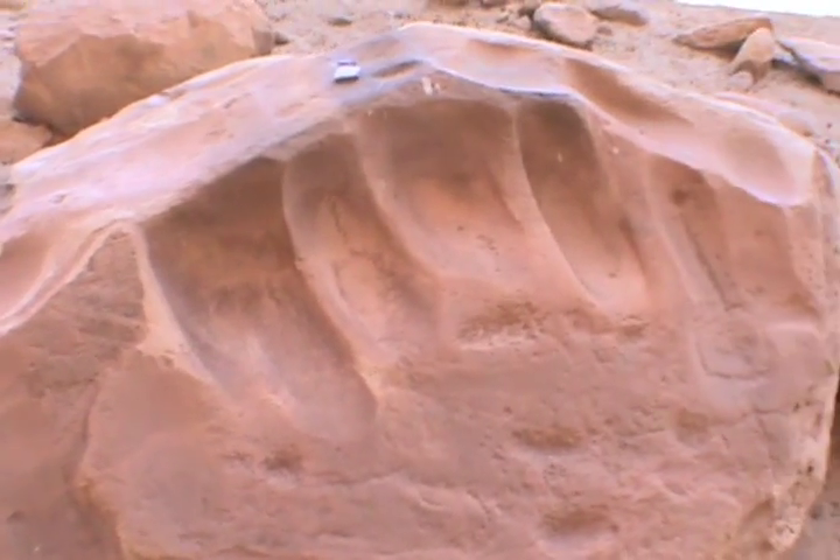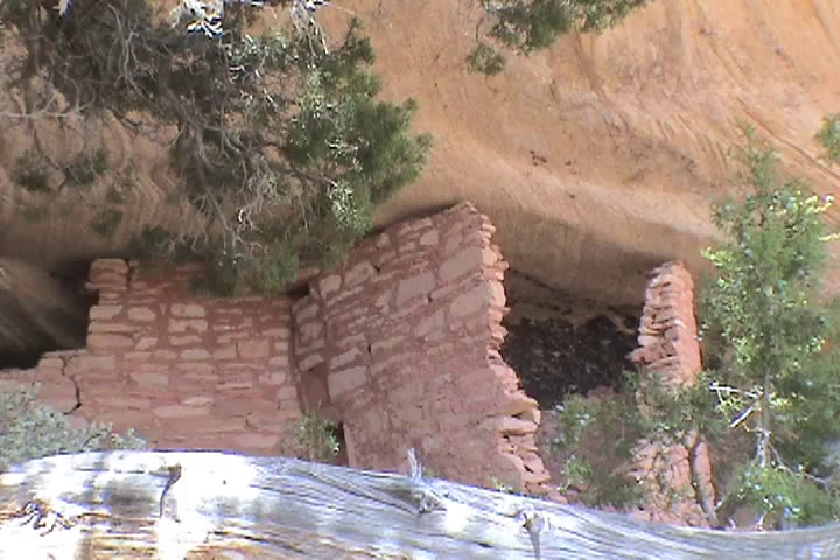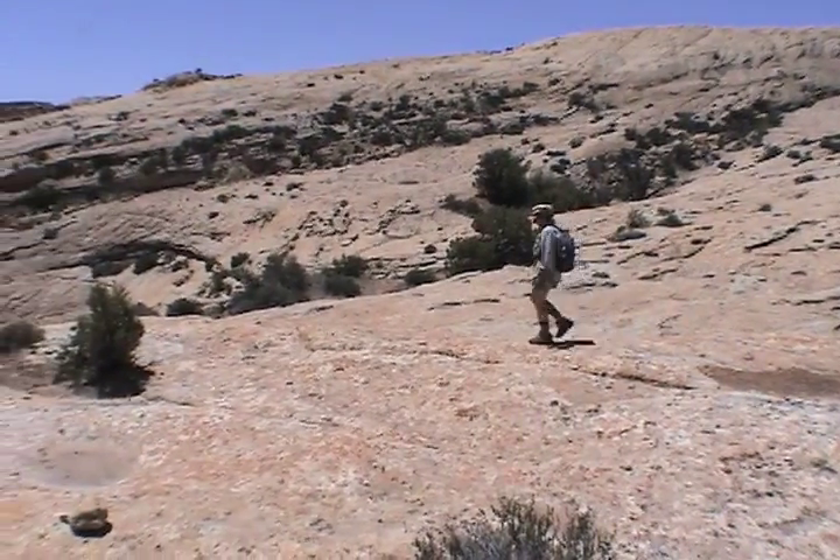Signs of their presence can be seen everywhere along its length, in dwelling sites, Moki Steps, nearly indistinguishable roads, and petroglyphs.